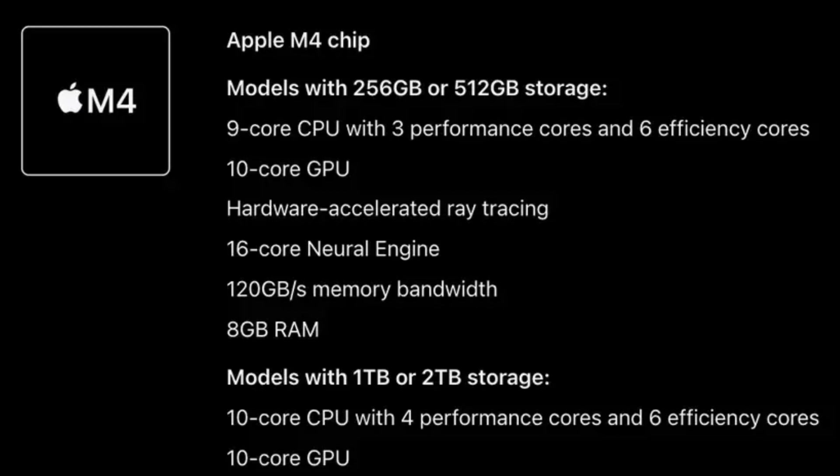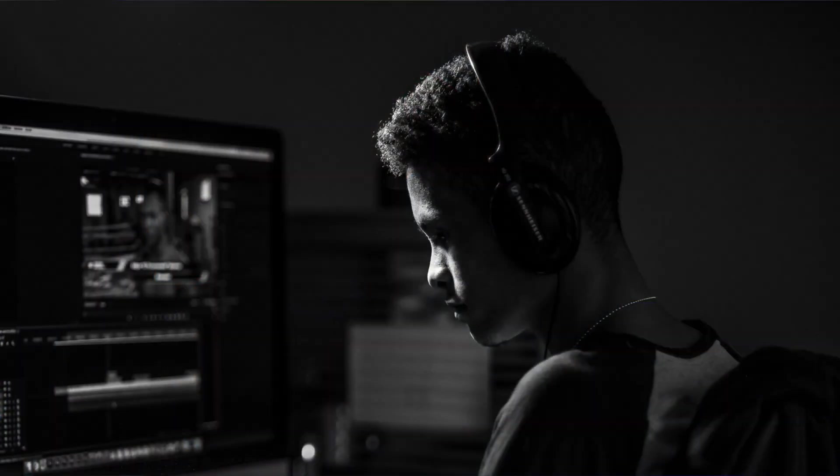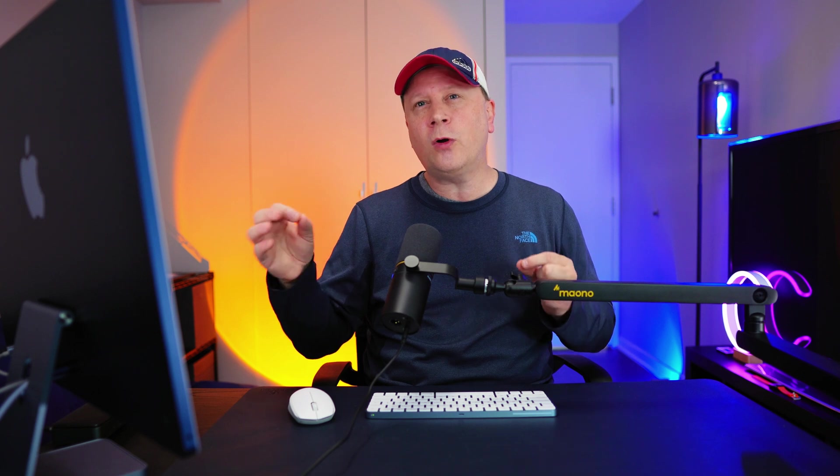Let's talk performance. On the M4 base model Mac Mini, we think it's going to come with either nine or ten CPU cores. We hope they give us ten — four performance cores and six efficiency cores. On iPads they gave nine, but macOS can really use all the cores, so hopefully they give us ten here. The M4 Pro Mac Minis should get 12 CPU cores to start: six performance cores and six efficiency cores.